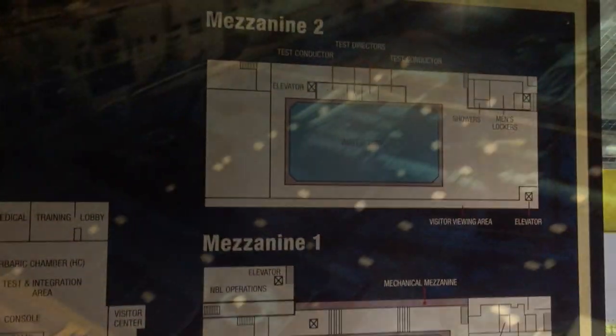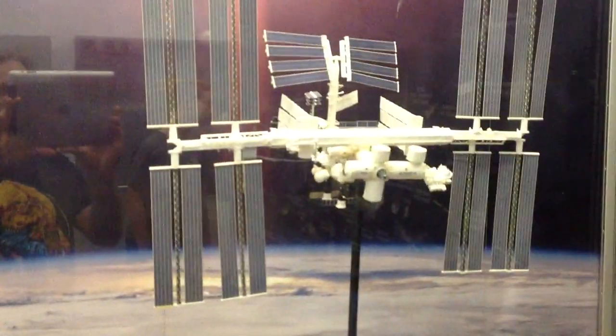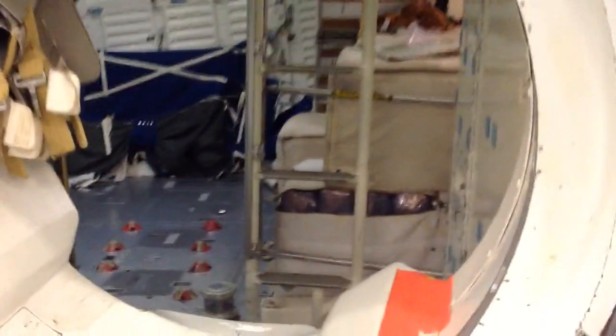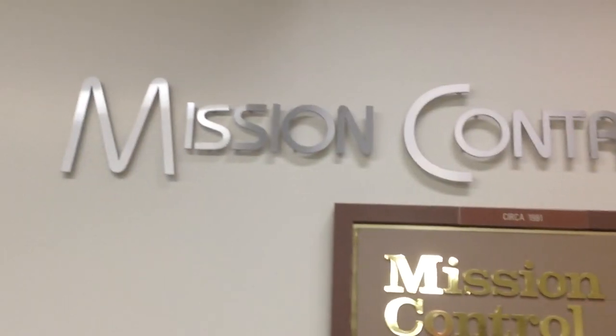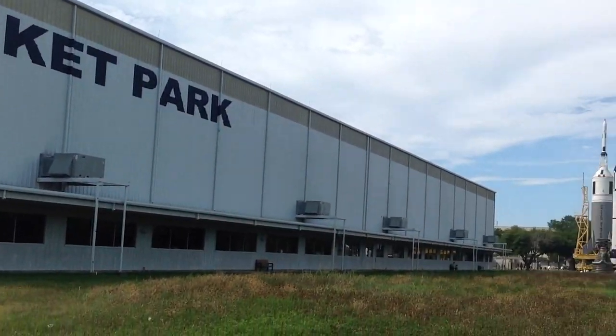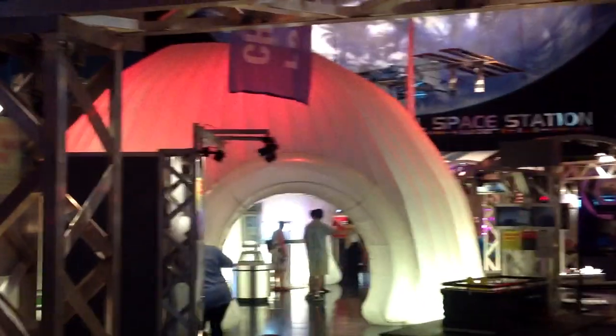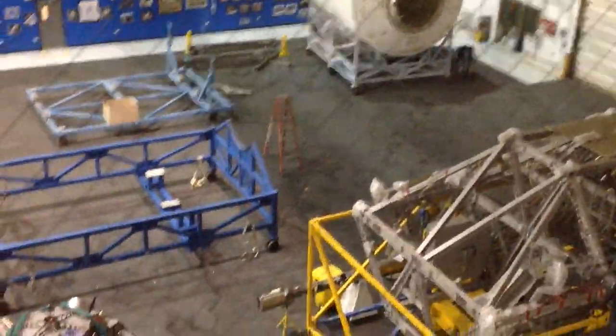Greetings Kerbinauts! I'm back from my vacation and the vacation started off visiting the neutral buoyancy lab, where they have this huge replica of the International Space Station down in the water so astronauts can practice their maneuvers. Then we saw little versions of shuttles and the ISS, went inside a big version of the shuttle, went to the Mission Control Center for the ISS, the Rocket Park, and then the visitor center.